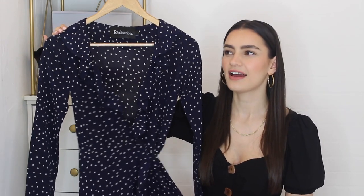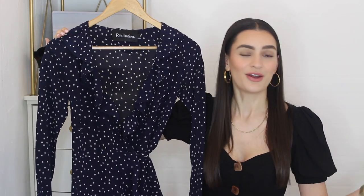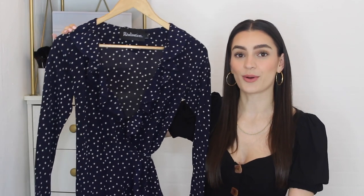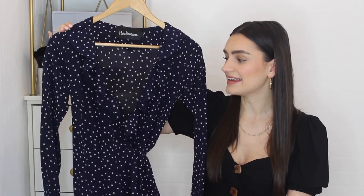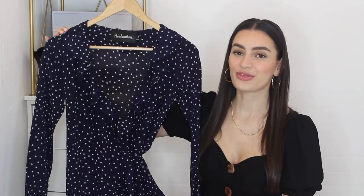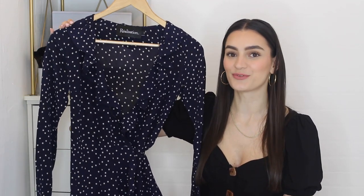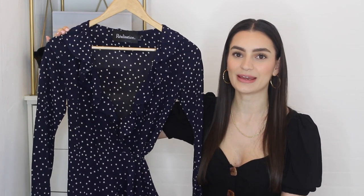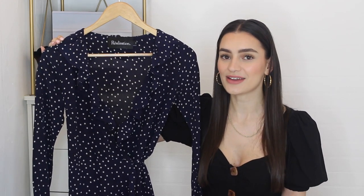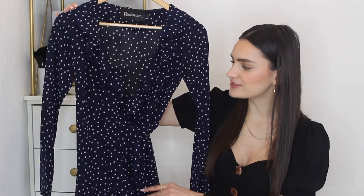This dress was very popular maybe three or four years ago, but I don't really care too much about passing trends — I'm very happy to wear something that is three, four, five, six years old. So this is a dress from Realisation Par called the Alexandra dress, in the navy star print. It's still available on the Realisation Par website, retailing at £190, and I got this on eBay for £28.45. I won it on a bid at auction — actually my first eBay auction — and once I got the hang of it I've won quite a few things at very good prices. It is super cute.